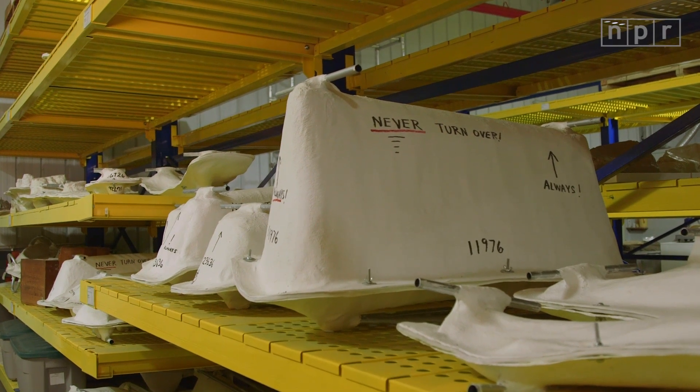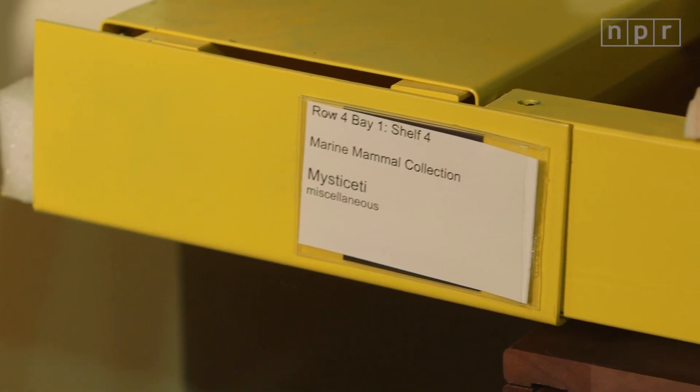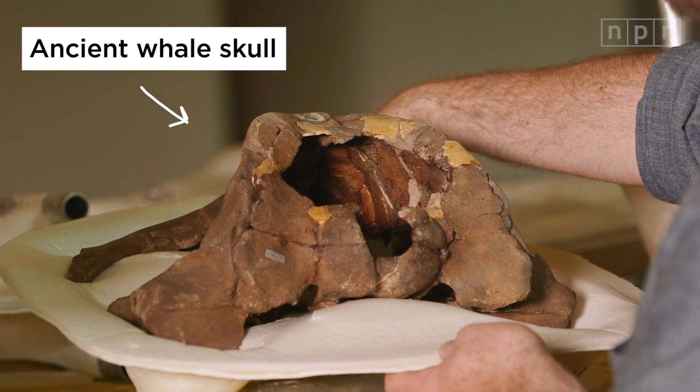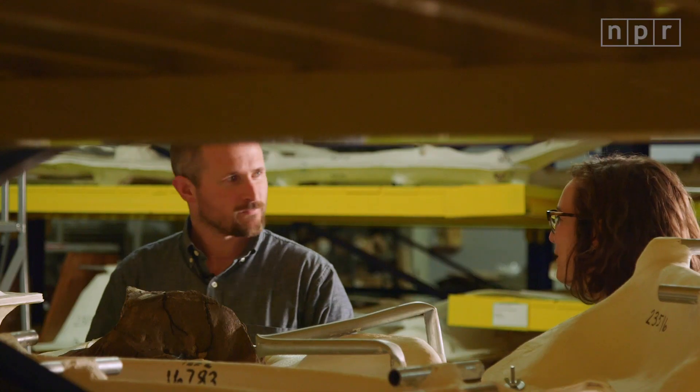We have, across all these shelves, the skulls of fossil whales. I'm going to lift off the jacket just like this. I think it's tremendously cute. It's crazy to think about how old these things are.